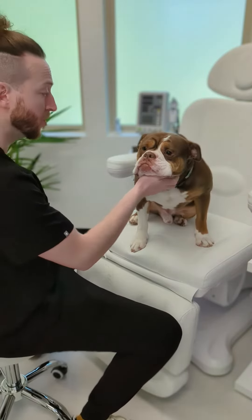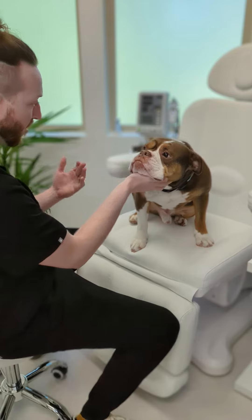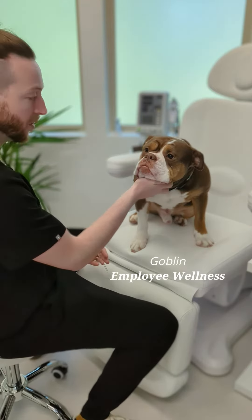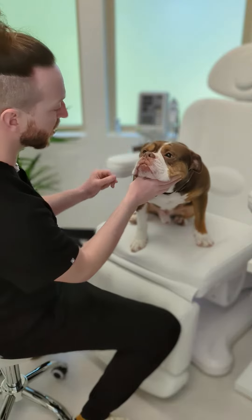Our patient today is a two-year-old male that's here desiring facial rejuvenation. Goblin, our head of employee wellness, is kind enough to let us in on his facial rejuvenation consult today.